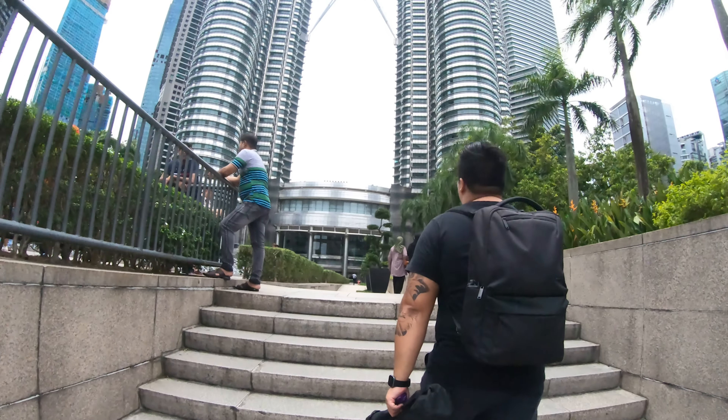Wow, the towers are actually ginormous — so big! And this is just the front of it. Can't wait to actually go through and explore all the other ends of it.